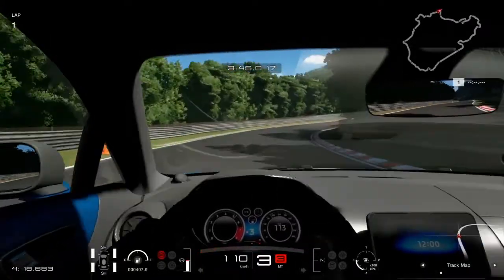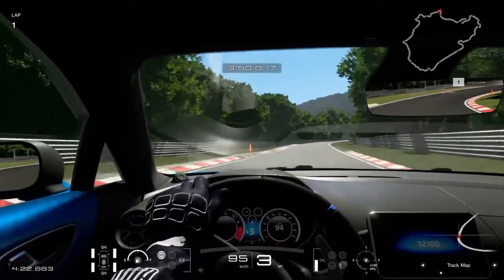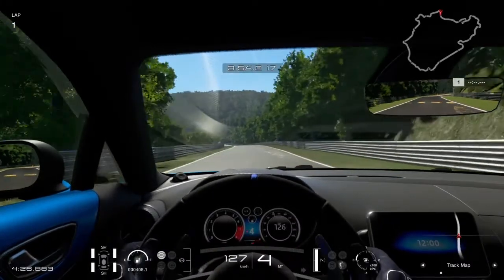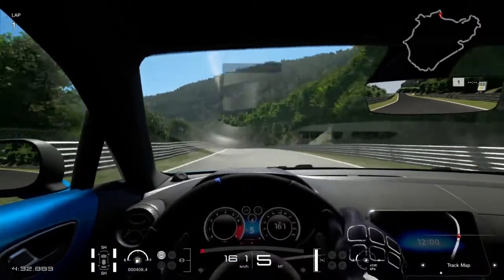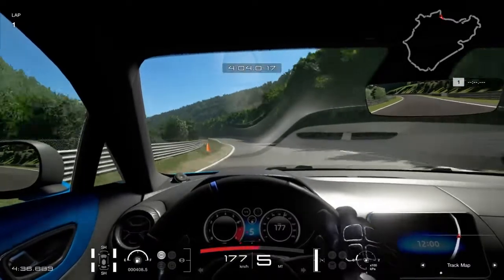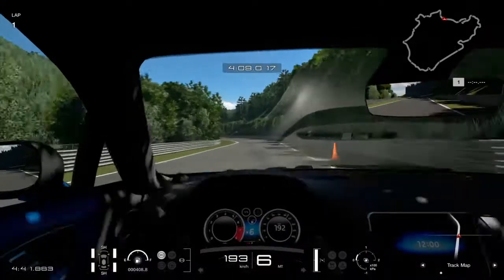Olyannyira komolyan vették a súlycsökkentést, hogy már a fékeknél is jelentkezik: a kézifék a hátsó féknyergekbe van integrálva. A mai modern autógyártásban az a jellemző, hogy a hátsó tárcsafékek közepén tulajdonképpen egy fékdob, és az maga a kézifék, azonban itt a hátsó féknyergekben van a kézifékrendszer is.